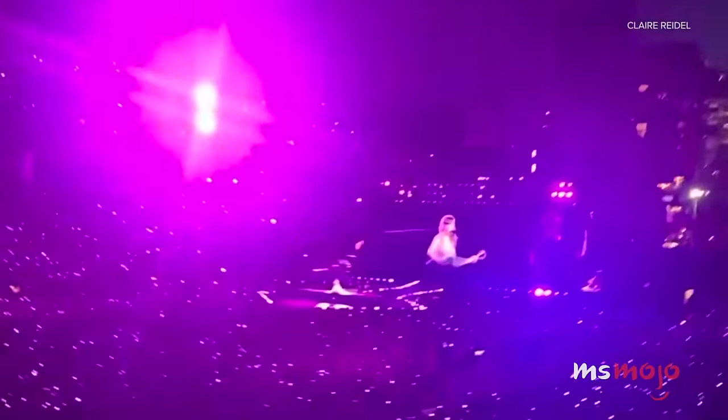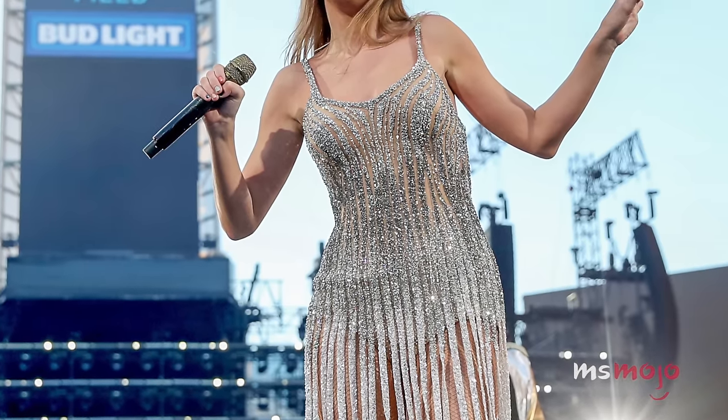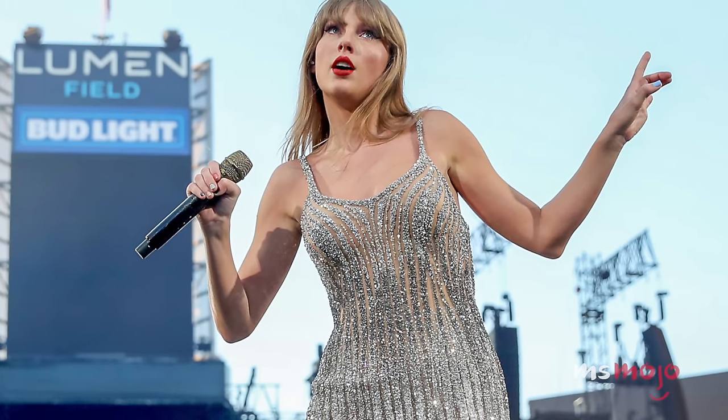Swifties have Seahawks fans well and truly beat. Scientists were even able to determine that 'Bad Blood' and 'You Belong With Me' produce the most powerful seismic activity. We have to agree that the Swifties certainly have good taste.